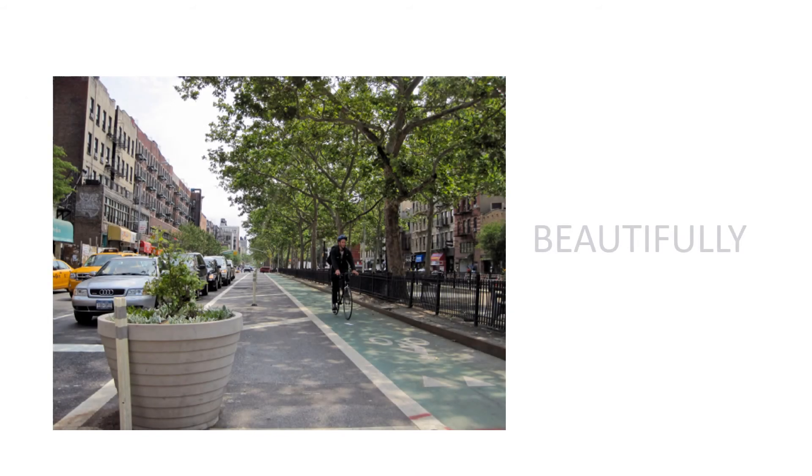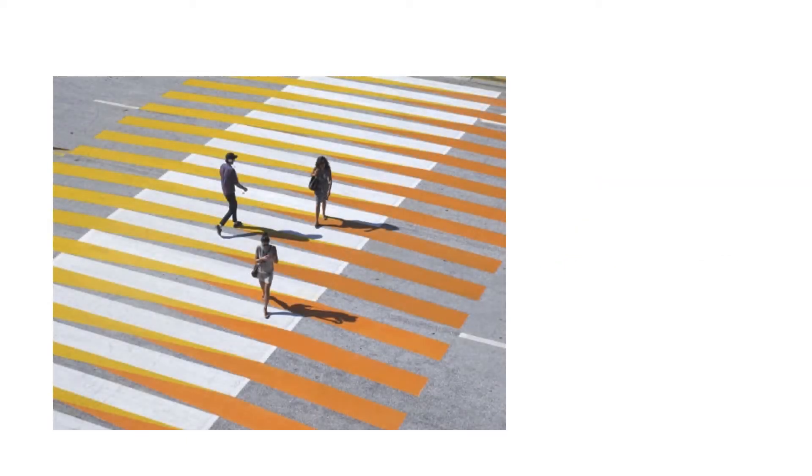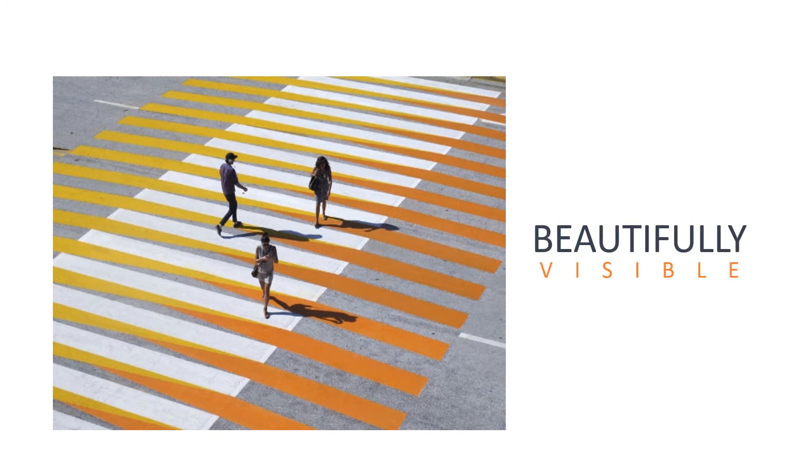This formula creates safer streets for people using all modes of transportation, beautifully articulated in such a way that they all work together in harmony. By adding street art to crosswalks and bicycle lanes, people using these modes of transportation are beautifully visible to vehicular traffic, minimizing accident risk.